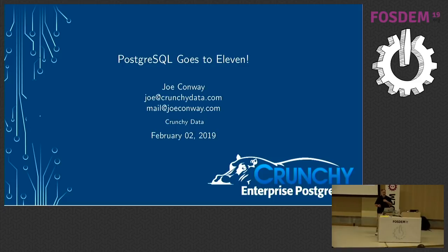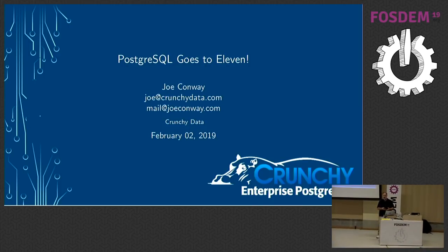My name is Joe Conway. I'm the VP of Engineering at Crunchy Data and a long-term community member and committer. I'm on the infrastructure team for the project, and I'm also on the board of directors for the U.S. Postgres Association.